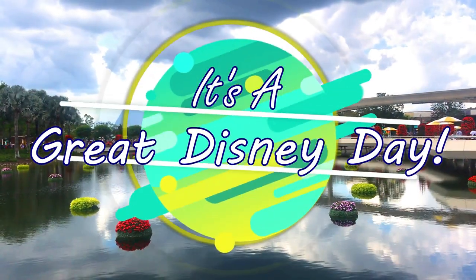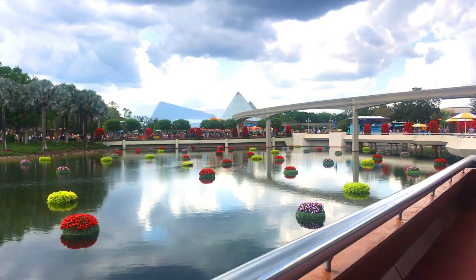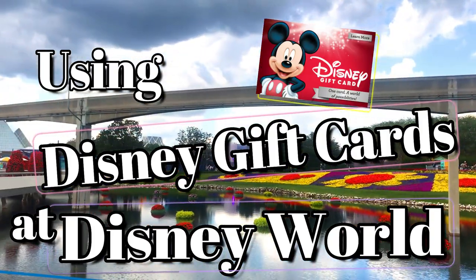Hi everyone, it's Holly with It's a Great Disney Day, where we talk all about how to plan the best Disney vacation for your family. Today, I'm going to answer some common questions people have about using Disney gift cards at Disney World.